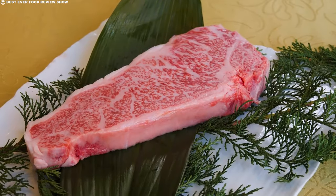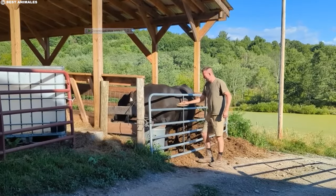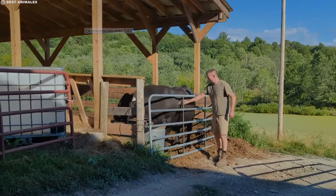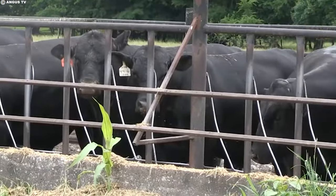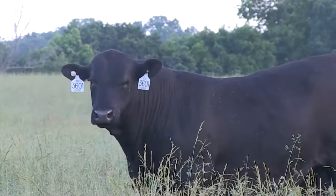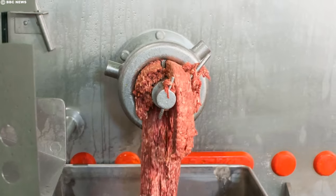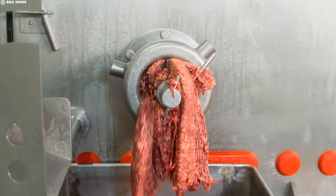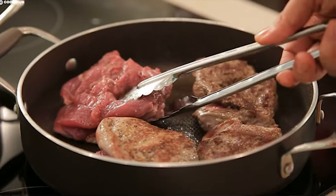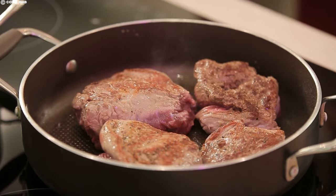What sets Kobe beef apart is the stringent set of regulations governing its production. From birth to processing, every stage must occur within the confines of Japan's Hyogo prefecture. Furthermore, the meat from a single cow cannot exceed a maximum weight of 1,036 pounds. The Japan Meat Grading Association conducts rigorous assessments evaluating marbling, texture, brightness, and color of both the meat and fat.